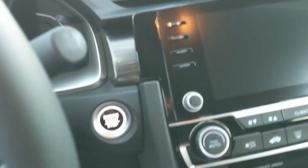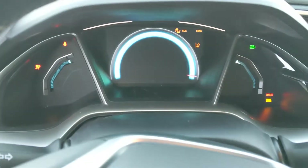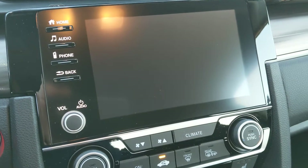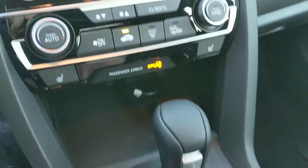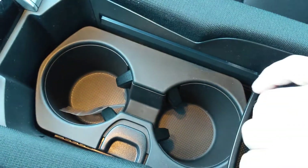These buttons have the push start/stop here. See the instrument panel come to life, the infotainment center, climate control, and we've got our gear shifter here. Center console with a little extra storage in there.